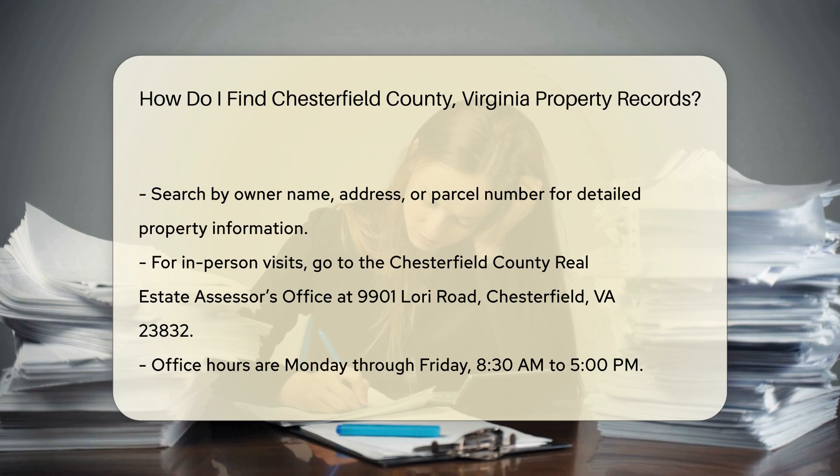If you prefer in-person visits, head to the Chesterfield County Real Estate Assessor's Office. The office is located at 9901 Lorry Road, Chesterfield, VA 23832. Office hours are Monday through Friday, 8:30 a.m. to 5 p.m.